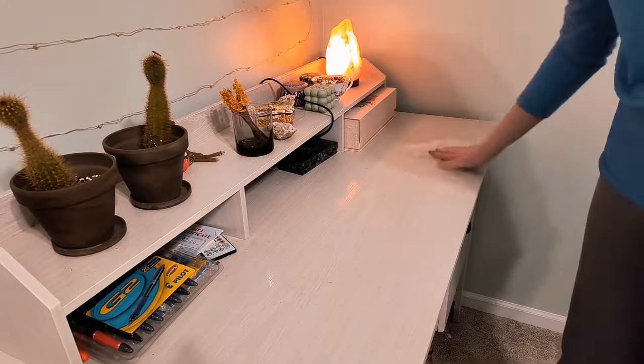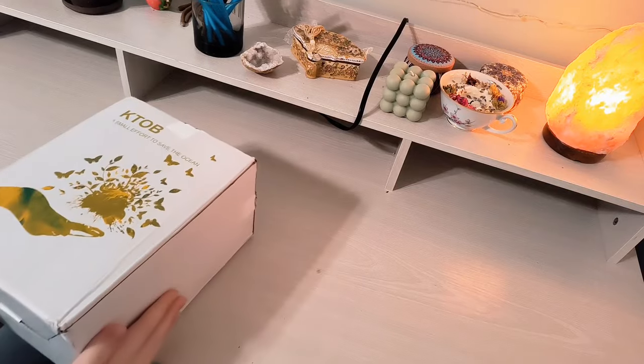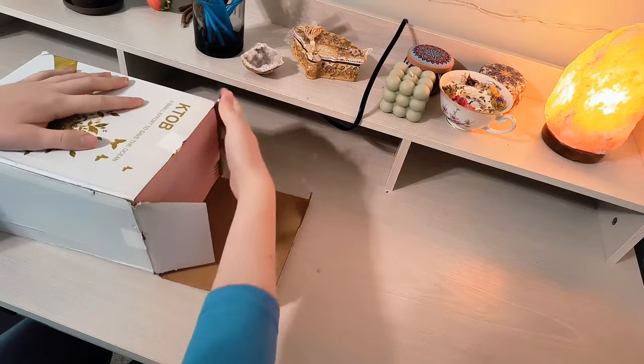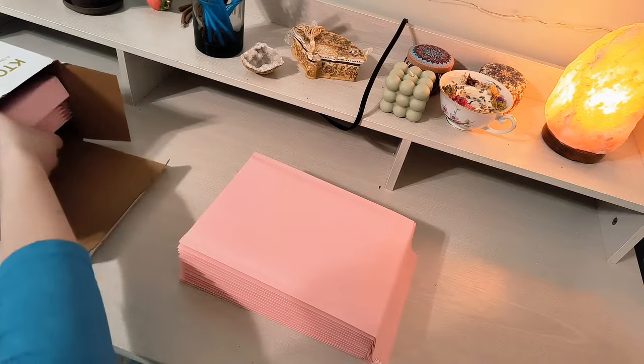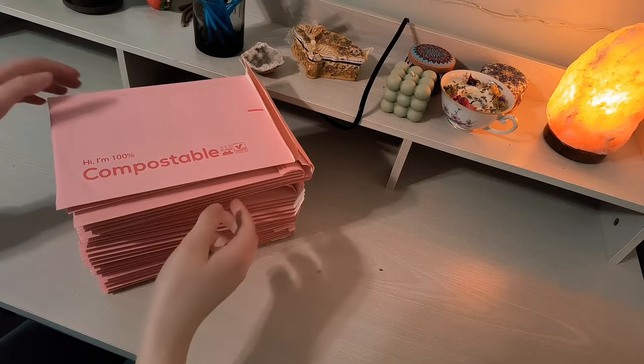First I had to unbox my bubble mailers — I got these off of Amazon. It was really important for me to have eco-friendly packaging, so I found these compostable bubble mailers. Not only are they eco-friendly but they're also super adorable.